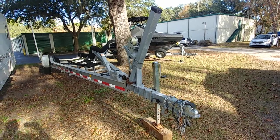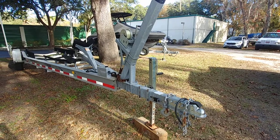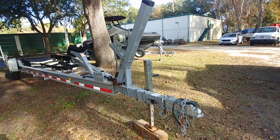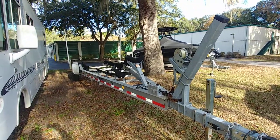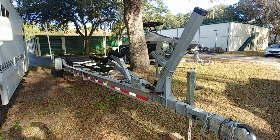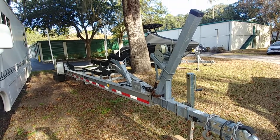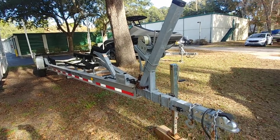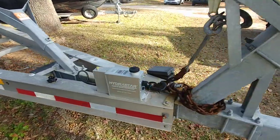Hey guys, Rob here at ImAlwaysInHotWater.com and BoatsInHotWater.com. We are out here today in January and I'm giving you guys a super quick video walkthrough. This is the trailer that is being sold with the 2007 Sailfish 3006 Express, and she's in nice shape — just take a quick look through.